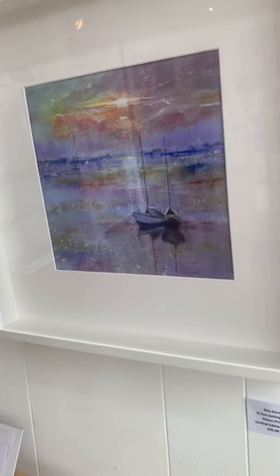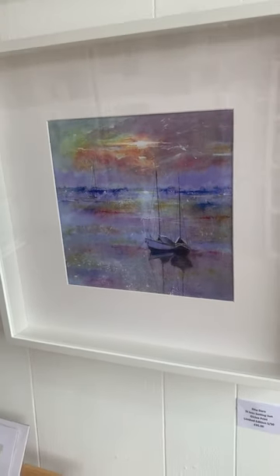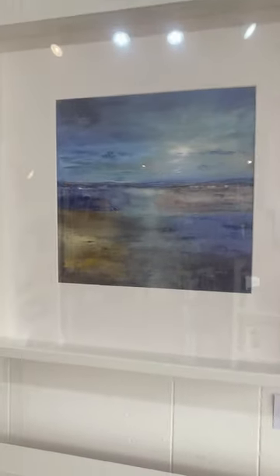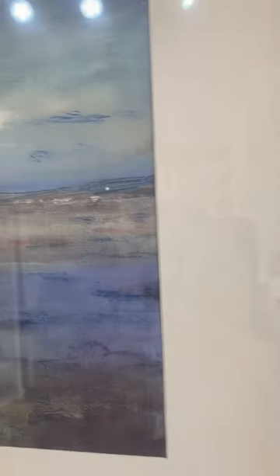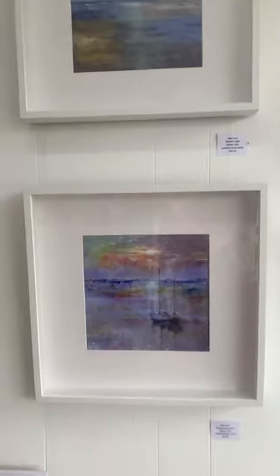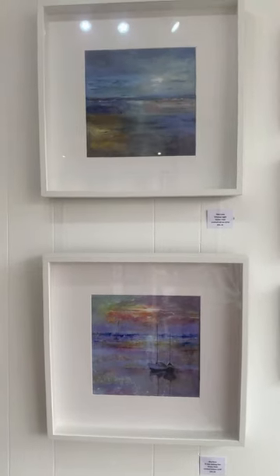I'll try my best to capture these — these are by Rita. These two are limited edition prints: that one is 'Saint Ives Setting Sun' and this one is called 'Ethereal Light.' It's amazing how much a print can capture the texture. They're so well done and beautifully framed — 95 pounds each. Gorgeous.